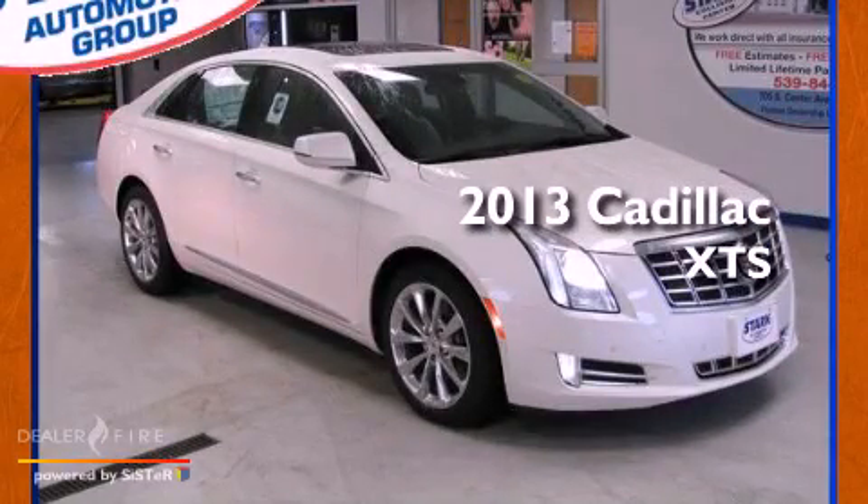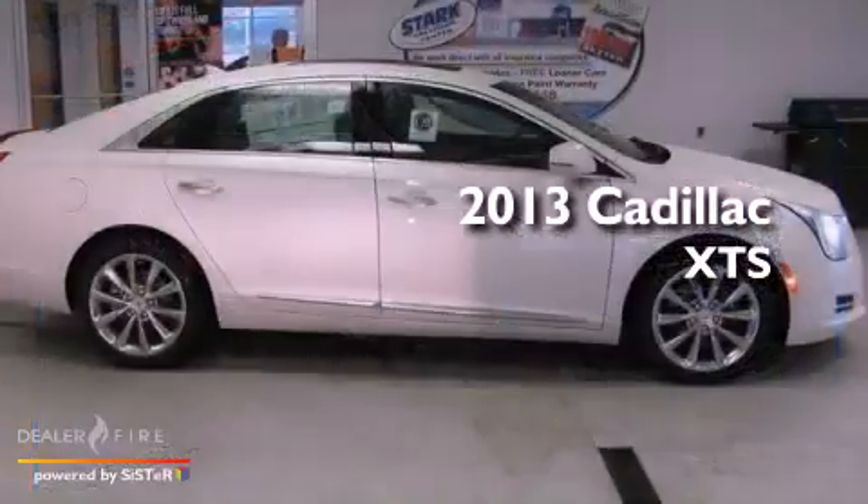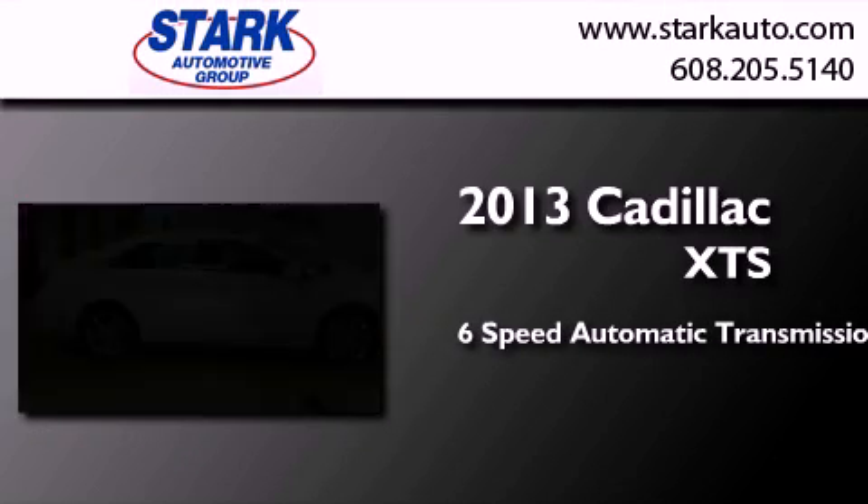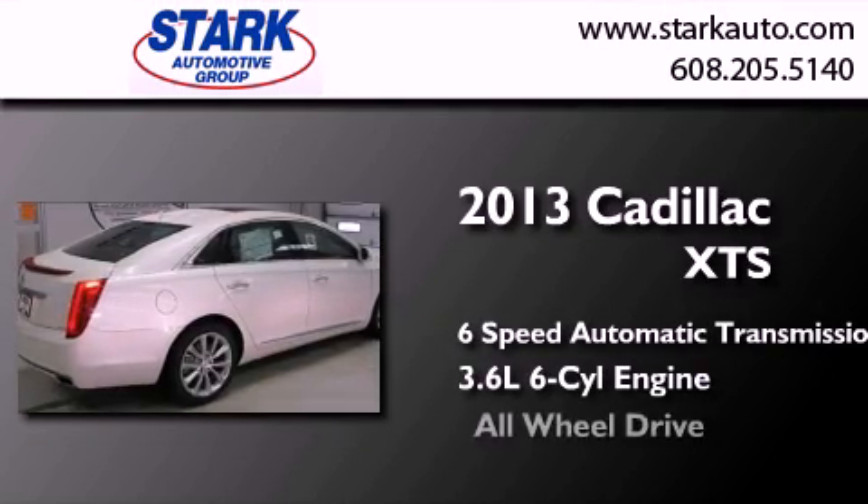This is a brand new 2013 Cadillac XTS. This car has a 6-speed automatic transmission, a 6-cylinder engine, and all-wheel drive.